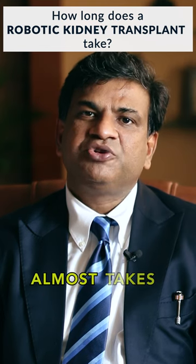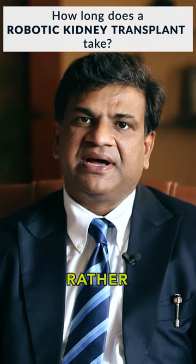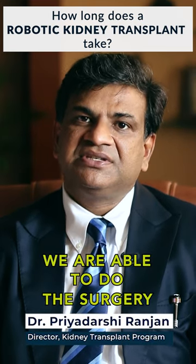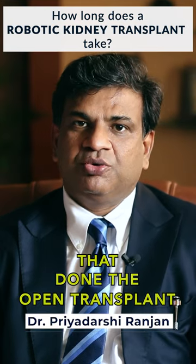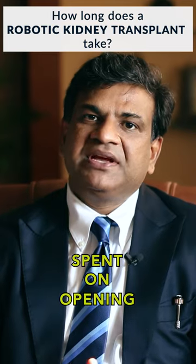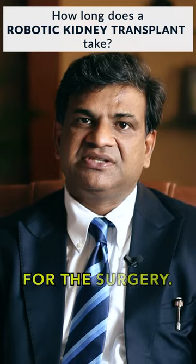Robotic kidney transplant takes a similar time as a normal transplant, but as experience is increasing, we are able to do this surgery in lesser time than the open transplant, because the time spent on opening and closing the muscles of the abdomen is very less. So it hardly takes now two to three hours for the surgery.